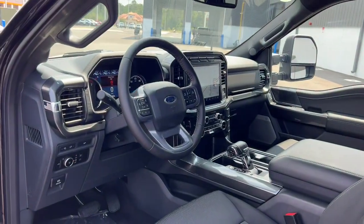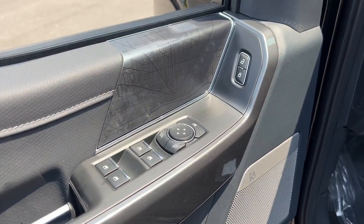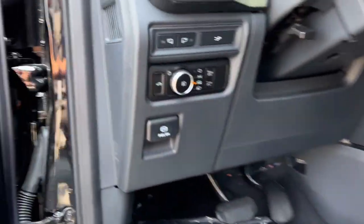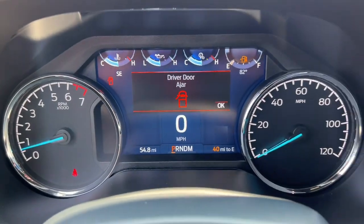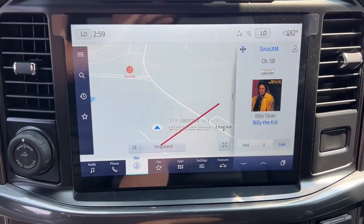These are just some of the great options this vehicle comes with: 360-degree view car camera, Apple CarPlay and/or Android Auto, navigation system, heated driver's seat, keyless entry, chrome wheels, fog lamps, backup camera, 4x4, and remote engine start.